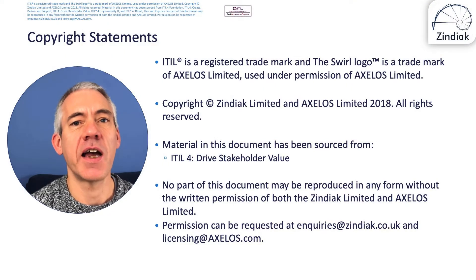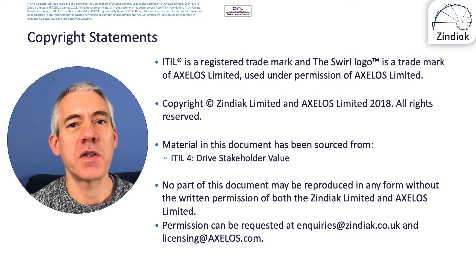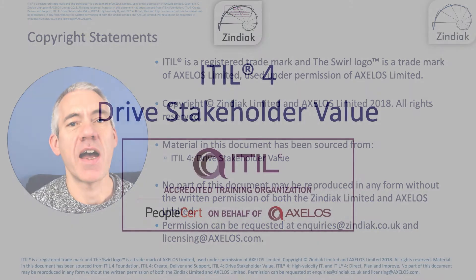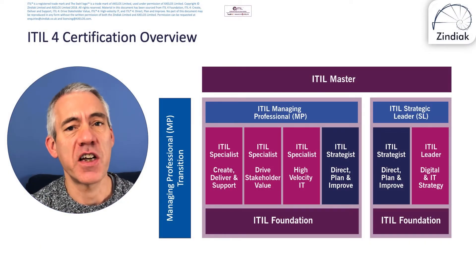Hi, my name's Matt and I'd like to welcome you to this Zyniak video. This is part of our ITIL Specialist Drive Stakeholder Value training course and it is the introduction to that training course, which is part of our bundle of courses that will enable you to get the ITIL Managing Professional designation. We'll have a quick look at the copyright statements for Axelos, who are very protective of their intellectual property, and then we'll look at our badge from PeopleCert confirming we are an ITIL accredited training organisation.